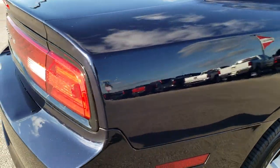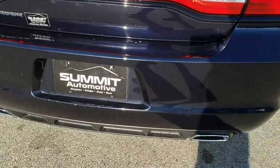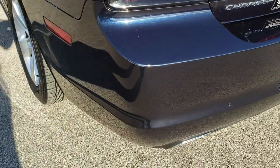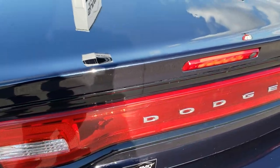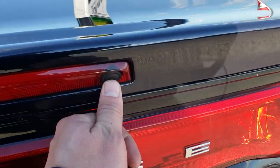Coming around to the back of the car, you can see it does have the dual rear exhaust. The rear bumper is in okay condition — not perfect, got a couple little nicks and stuff in it. The deck lid is in pretty nice condition. What I like about these Chargers is they have a button to open the trunk, so you don't need to have the keys on you or go press a button inside the car.